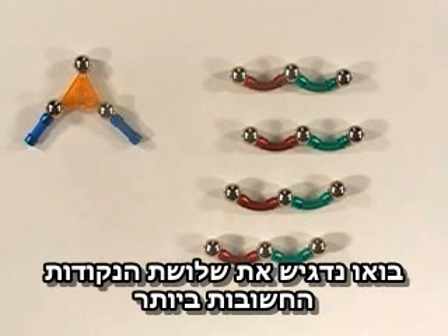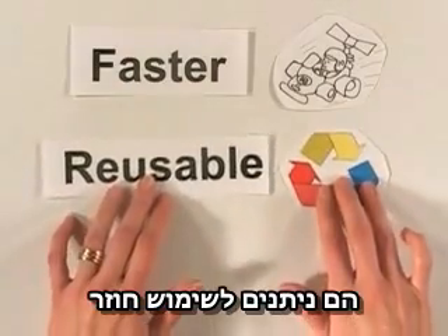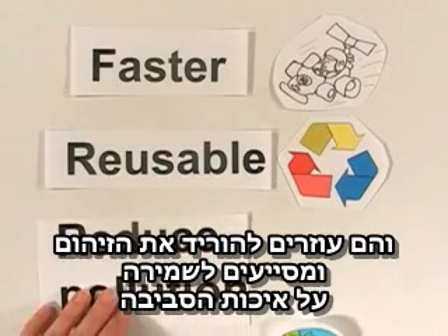Let's recap the three most important points. Catalysts speed up chemical reactions, they can be used over and over again, and they help reduce pollution and protect the environment.